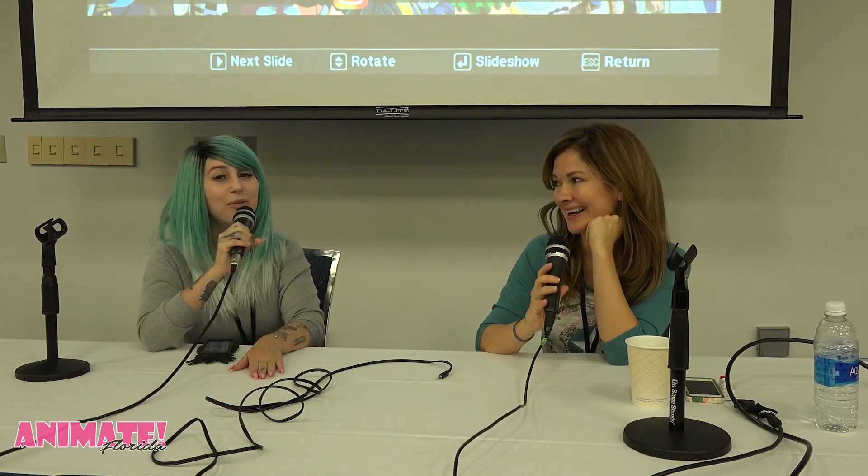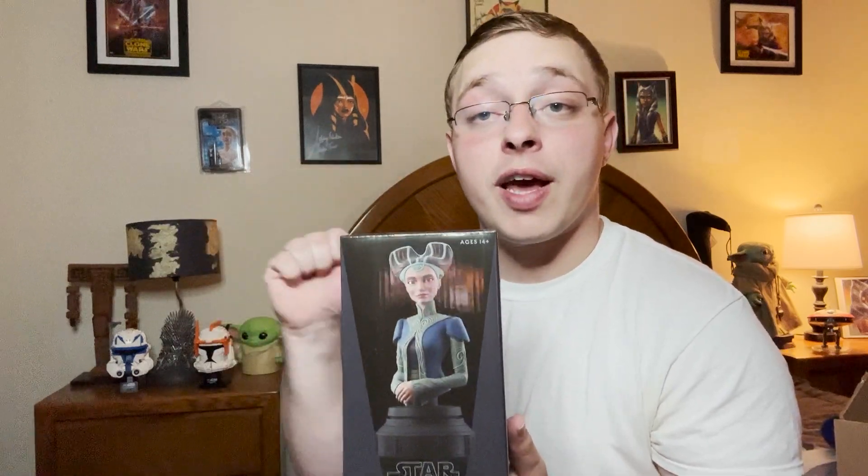I don't know if Natalie Portman said she would come back, but I like Catherine Taber as Padme — this is Catherine Taber right here, who voices Padme. I'm a big fan of the voice actors. I love them. That's how I roll.